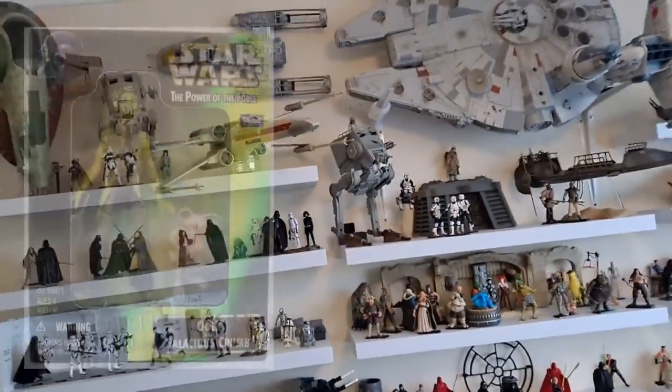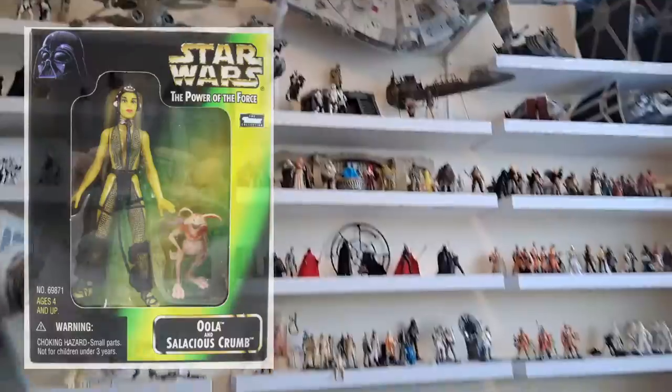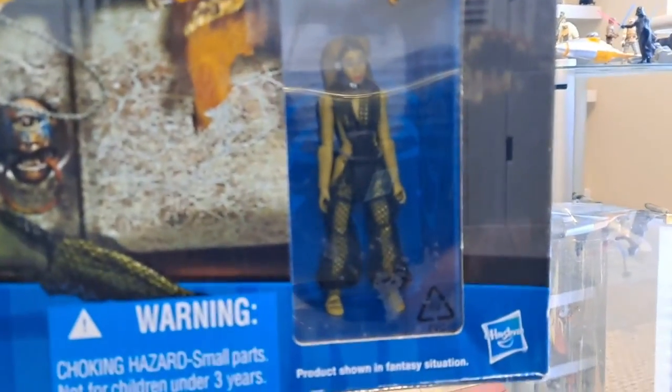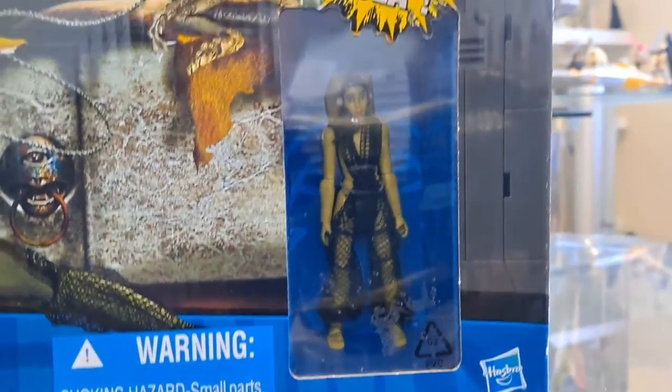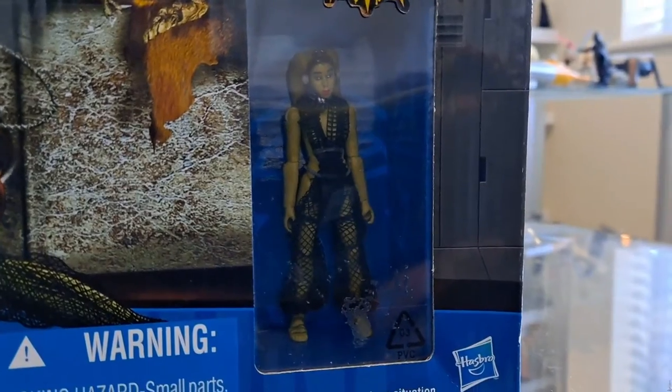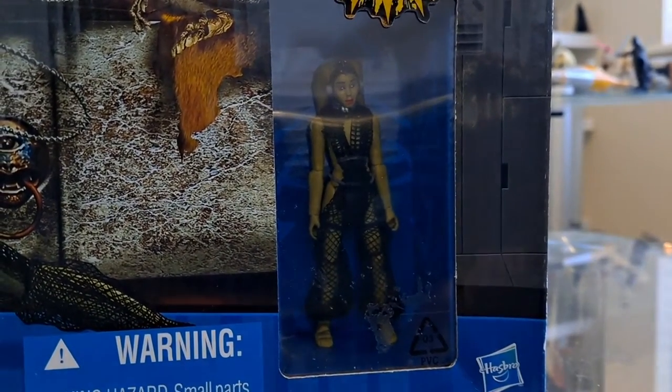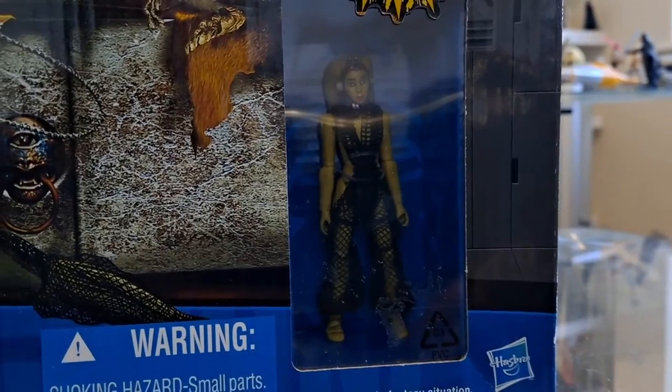I know you can get one with Power of the Force, but I always thought she looked very gangly — too tall, too lanky. So I continued my research and found this Oola, which is a great-looking figure. Look at that — super articulation, very Vintage Collection, although this isn't the Vintage Collection. That's how they'd scale and do her if they did it in that line.